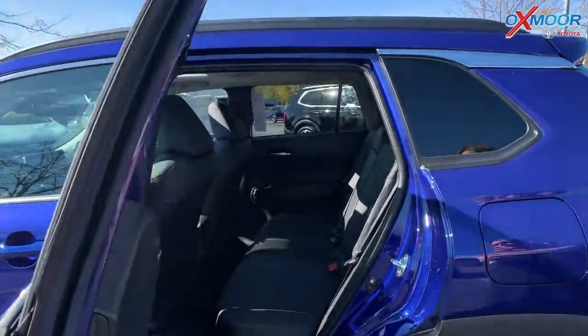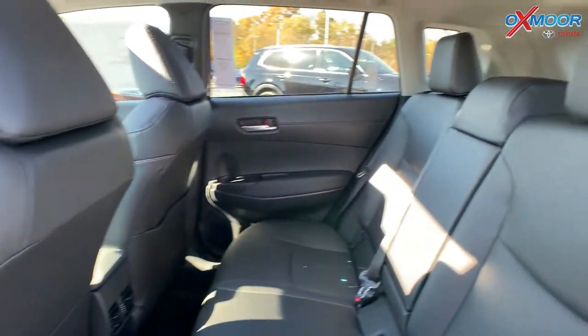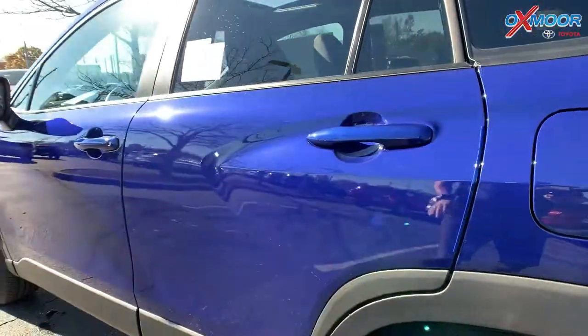When you think of the Corolla, you think of a smaller sedan, but you are getting a lot of space with this. That second row is more than enough space for your passengers.